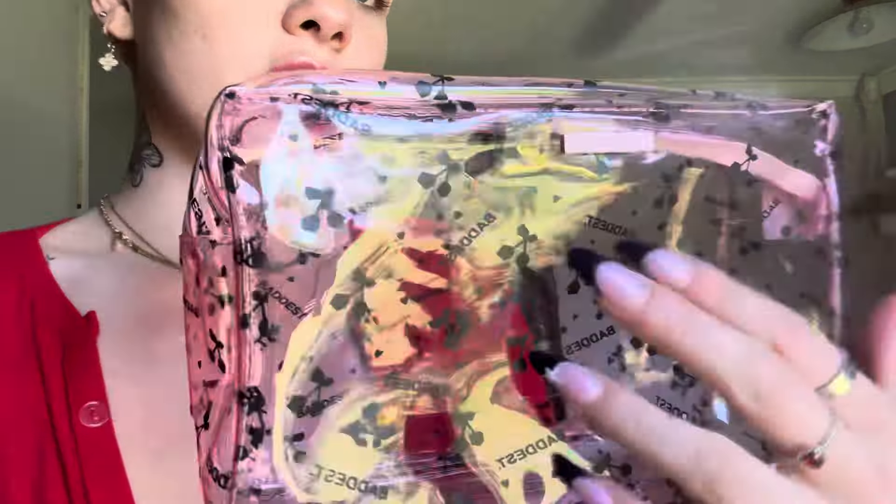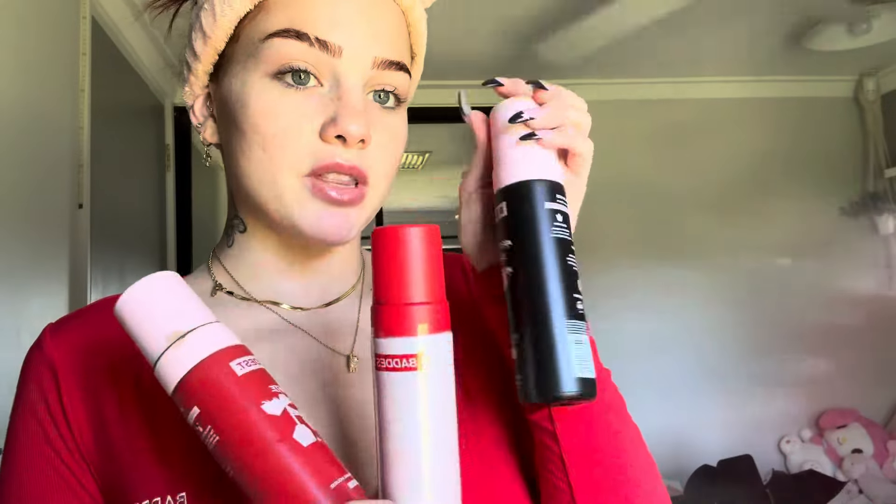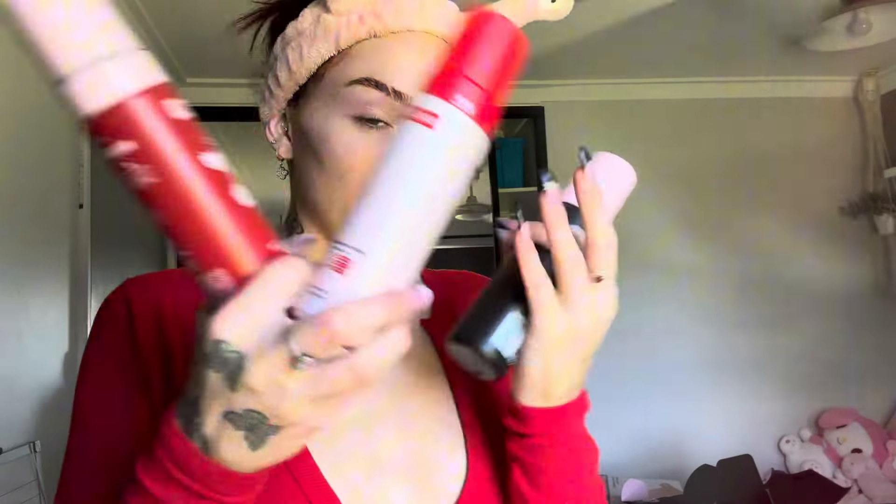I've got the express tanning mousse which is my personal fave, I have the ultra dark tanning mousse, and now they've come out with the express ultra dark — so this one is both of those put together. I love tanning in the day so I don't have to sleep in it and I can go to bed knowing I have a tan and wake up already cute. I've never tried this one so we're going to be testing it out together.